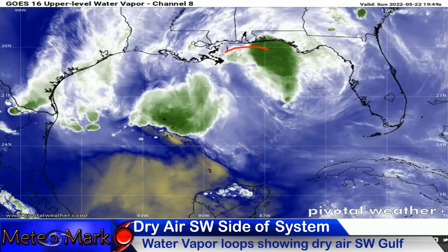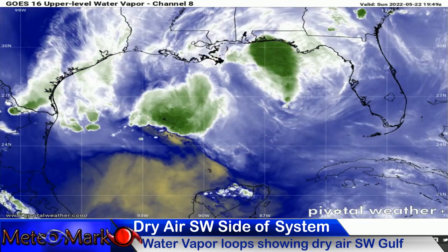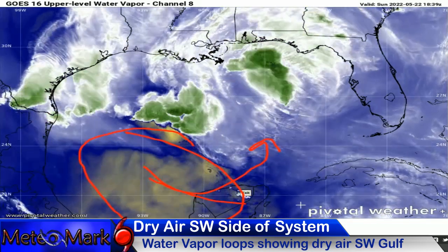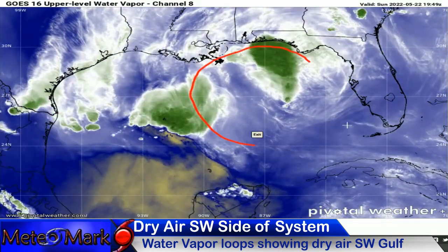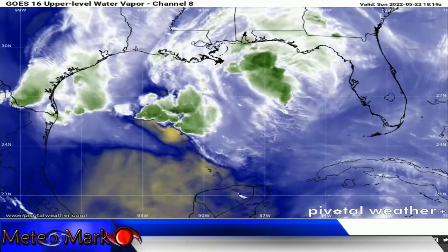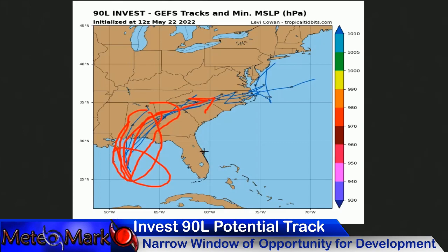Taking a look at the water vapor loop over this system — there's the center of circulation. You've got some thunderstorms developing on the Northeast and Southwest side. Take a look at the dry air: there is an area of dry air that, if this wraps around, could eventually inhibit development. But I don't really think that's going to move to the Northeast — it's probably going to pivot South and East and eventually erode out. So this system has some things going for it. It is rather disorganized at the moment, but it's got a lot of shower and thunderstorm activity and a low-level circulation. Thanks to TropicalTidbits.com — there are the tracks on the GFS, bringing it Northeast. Some models bring it up pretty quickly, so it does have a narrow window of opportunity for development.